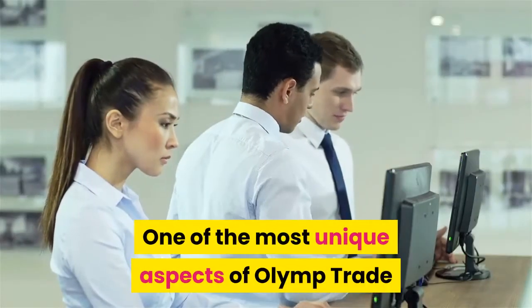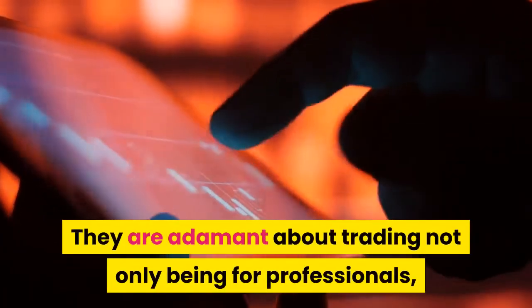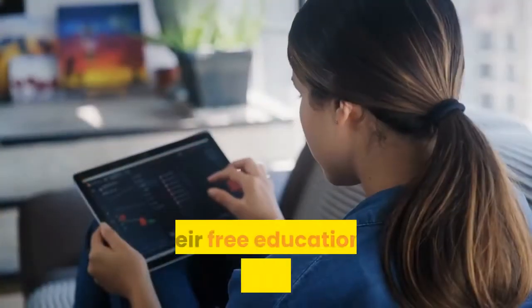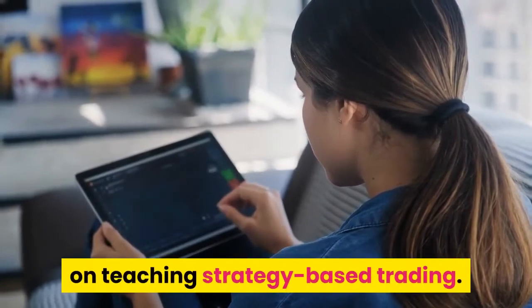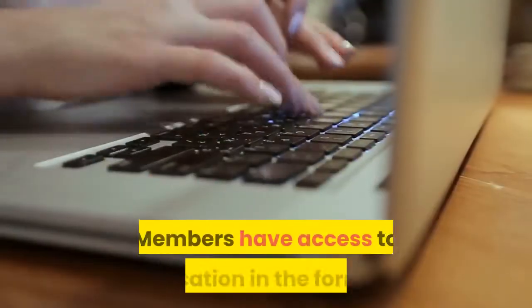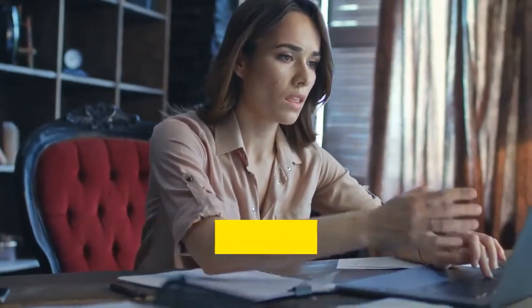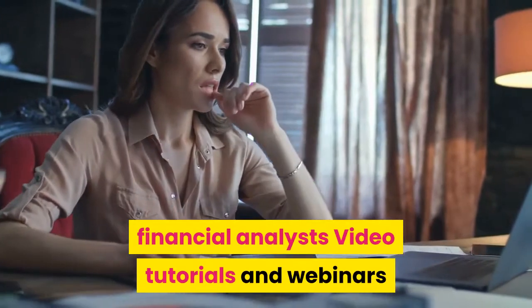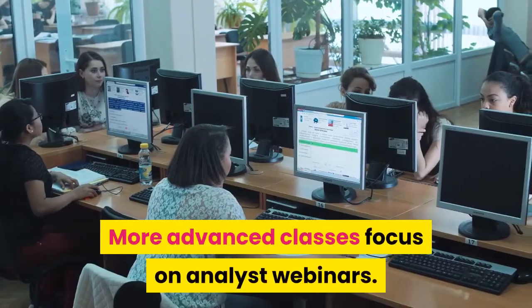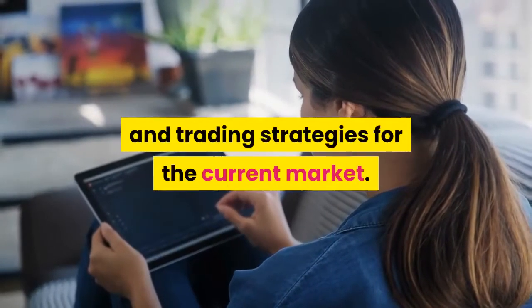Beginner Friendly. One of the most unique aspects of Olymp Trade is its focus on education for beginner traders. They are adamant about trading not only being for professionals, but as an easily accessible income or hobby for anyone. Their free educational training focuses on teaching strategy-based trading. Members have access to education in the form of interactive courses, strategies from experienced financial analysts, video tutorials, and webinars. They even offer courses tailored towards experienced traders, with advanced classes focusing on analyst webinars that teach essentials such as managing capital and trading strategies for the current market.